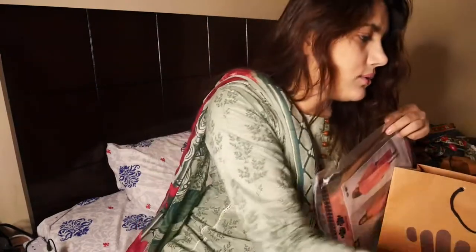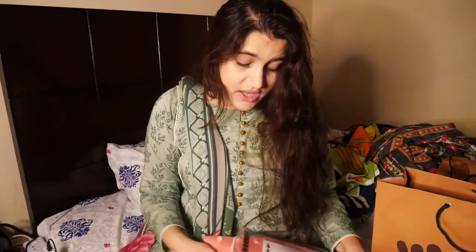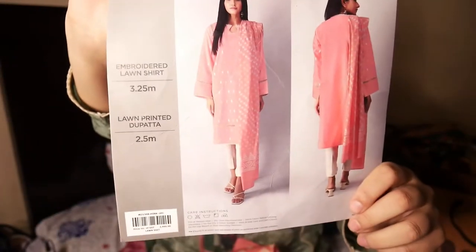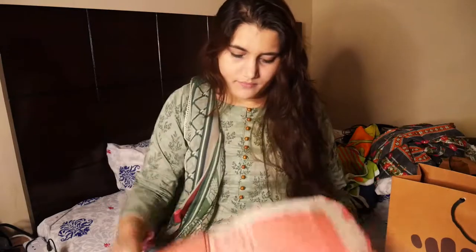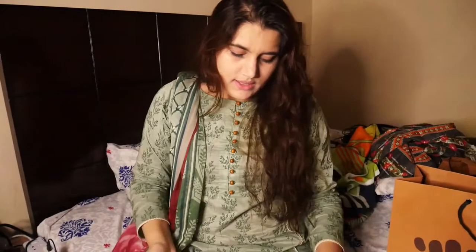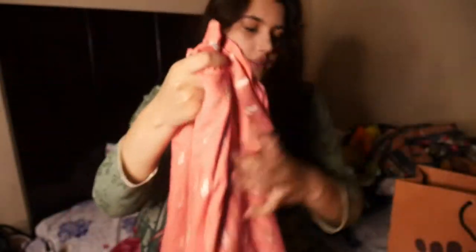That was the first one from Kardi. The second one I loved because I thought it would be a good piece to wear to the office. It's also a two-piece dress. The dupatta has nothing different — it's all the same with just a border on the end. As for the shirt, the whole shirt is embroidered — a leafy pattern. I really like this color.